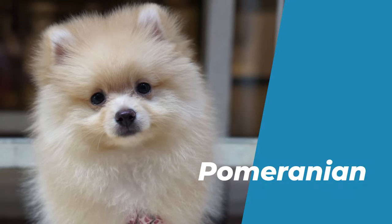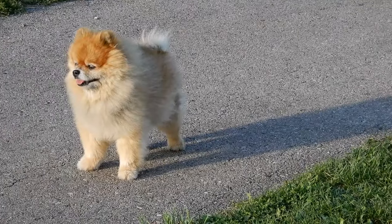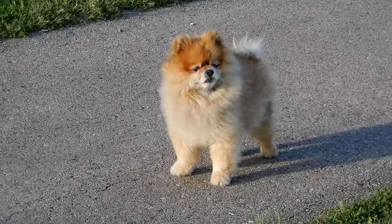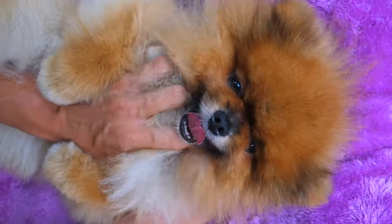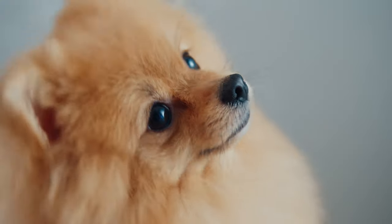Number 4: Pomeranian. The Pomeranian is a small, fluffy, orange or white dog that originated in Germany. It is one of the most glamorous and fashionable breeds in the world.